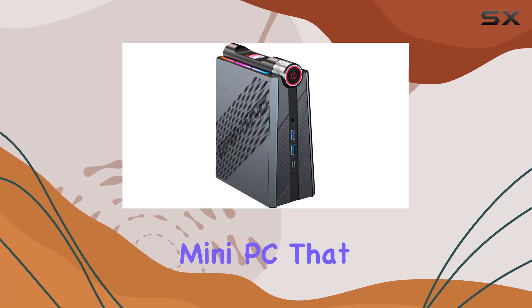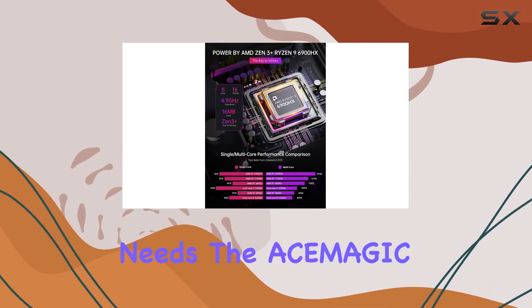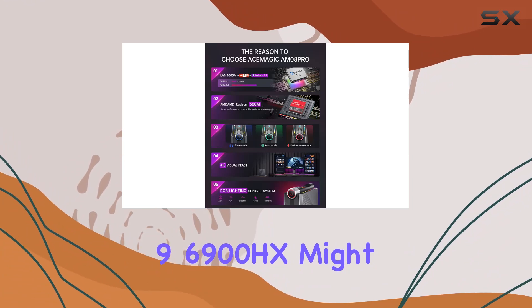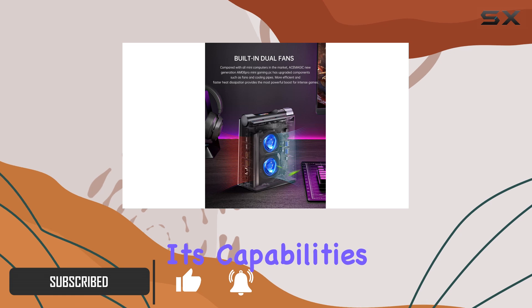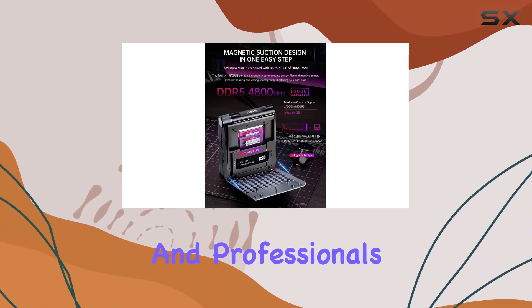If you're on the hunt for a high-performance mini PC that doesn't just promise but actually delivers on gaming and professional needs, the Asimagic Mini PC Ryzen 9 6900HX might just be what you've been looking for. Today, let's dive deep into its capabilities and find out what makes this compact powerhouse a compelling choice for gamers and professionals alike.